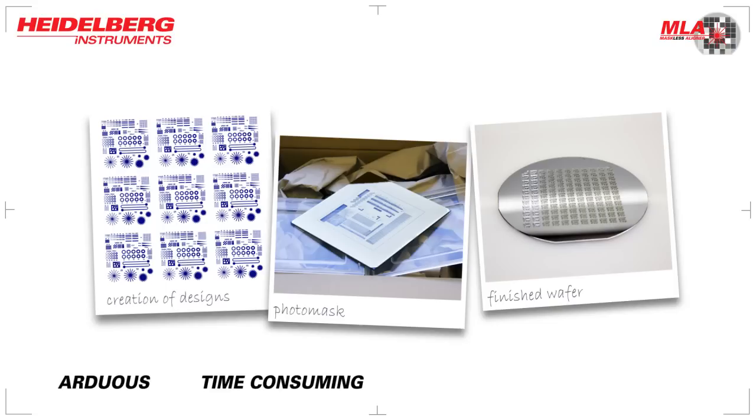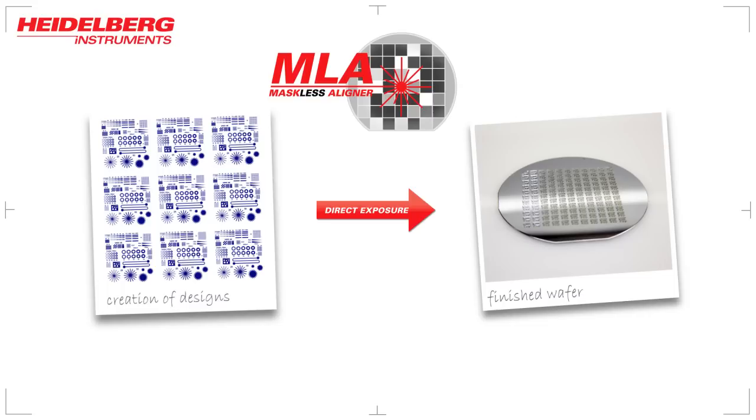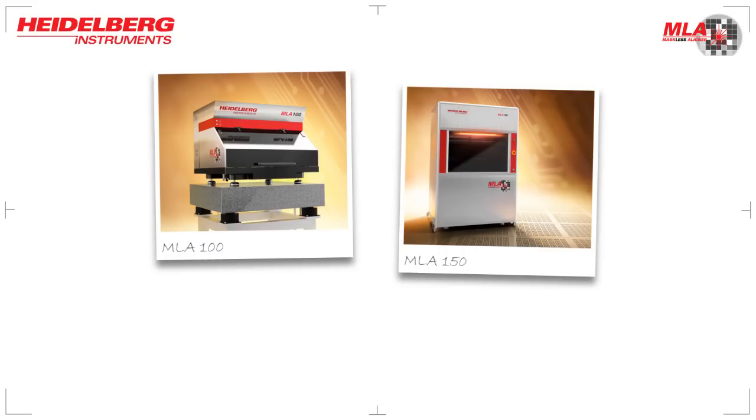Today, with the use of maskless aligners, also known as MLA, photo masks are not required anymore. Just create your design file and expose it directly on the wafer coated with photo-resist, all in just a few minutes. The MLA range from Heidelberg Instruments offers a complete maskless lithography solution for low- to mid-volume production and prototyping. The user saves valuable time and money, while the work process is more dynamic and flexible.